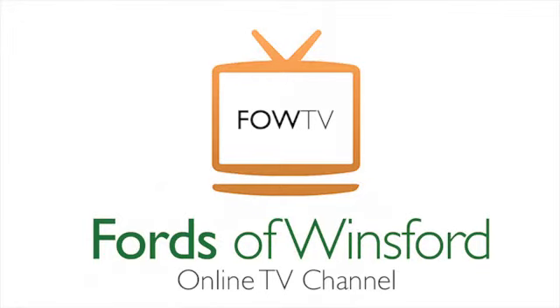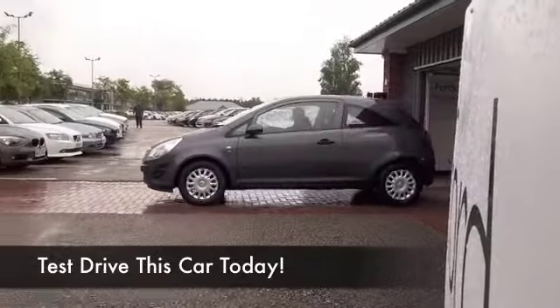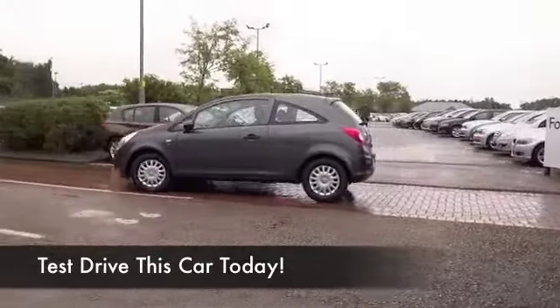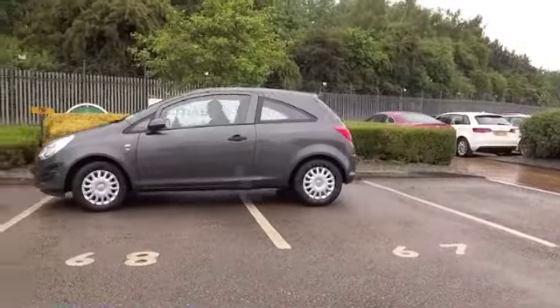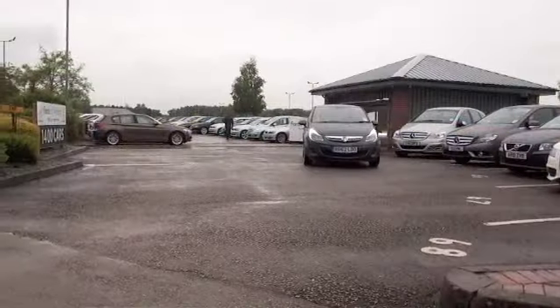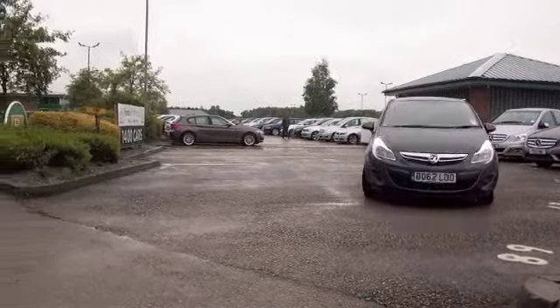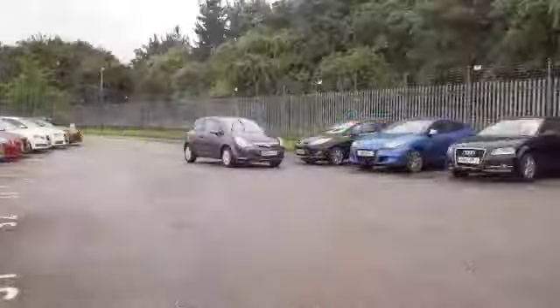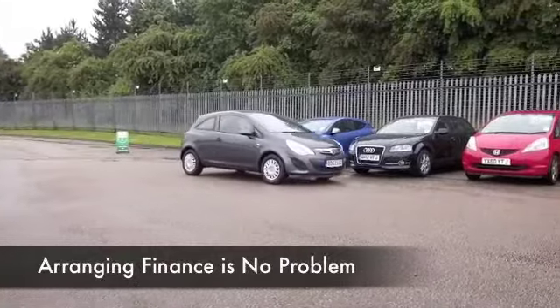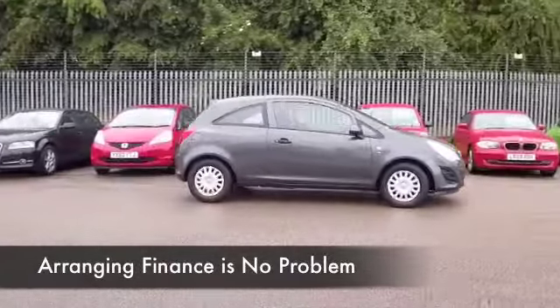The Corsa really ticks the boxes — great looks, really perky to drive especially around town where you can nip in and out of the traffic. Easy to park as well with its compact dimensions, and you'll find the 1.2 petrol is a really perky performer and yet not too bad on fuel, returning 50, maybe 60 mpg depending on how and where you're driving it.